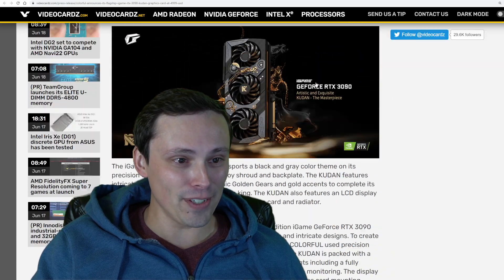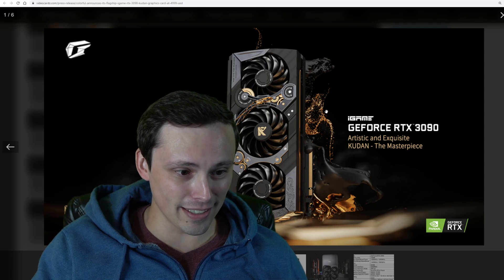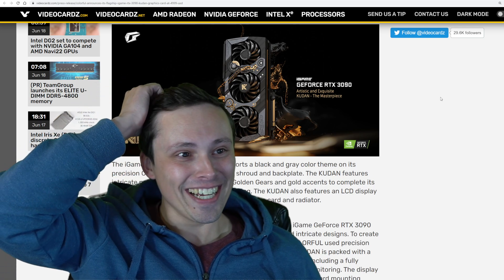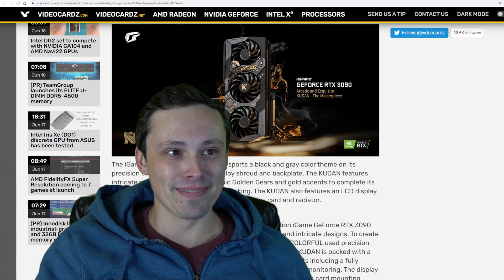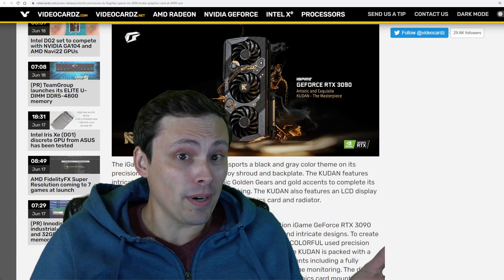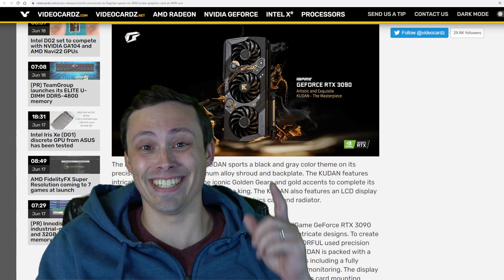If you think that's worth five thousand dollars — hey, it does look cool. Let me know in the comment section what you think about all of this. At least the GPU prices, other than these top-end things, seem to be getting better. Have an excellent day.